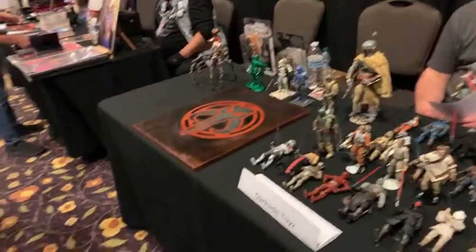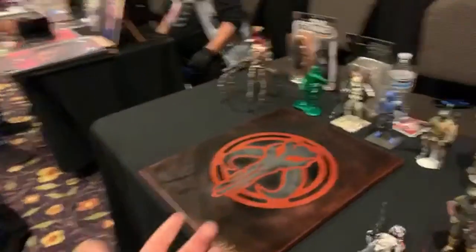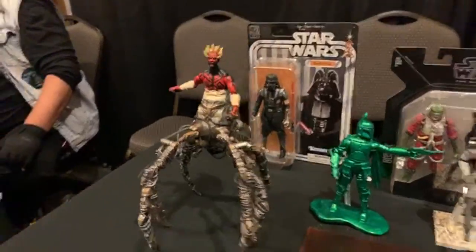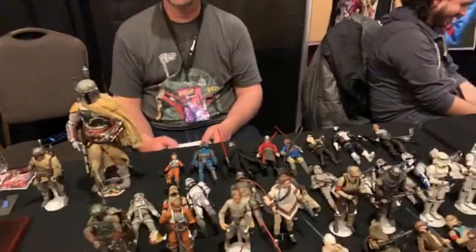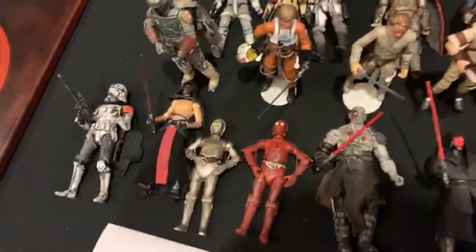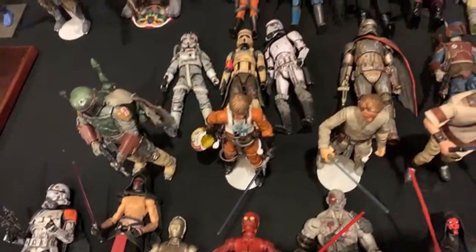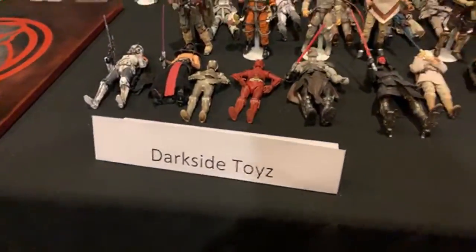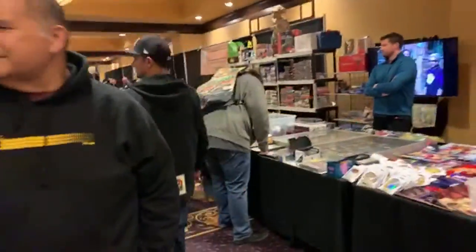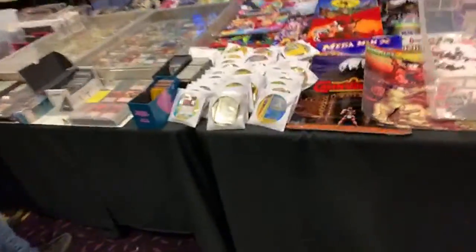We're live streaming right now, so say hi! We got some really cool customs — take a look at that. You guys are gonna love that, that's so awesome. This is Dark Side Toys, there's a lot of really cool customs. That's just one of the little booths here. We got Pokemon cards if that's something you're into, and magic cards too.